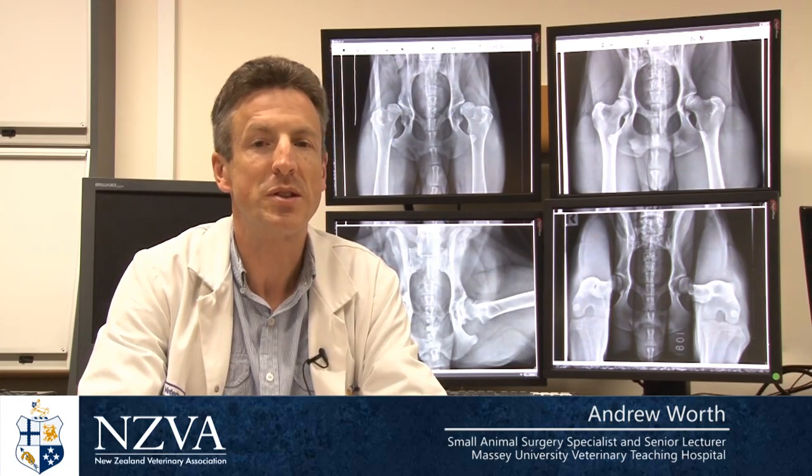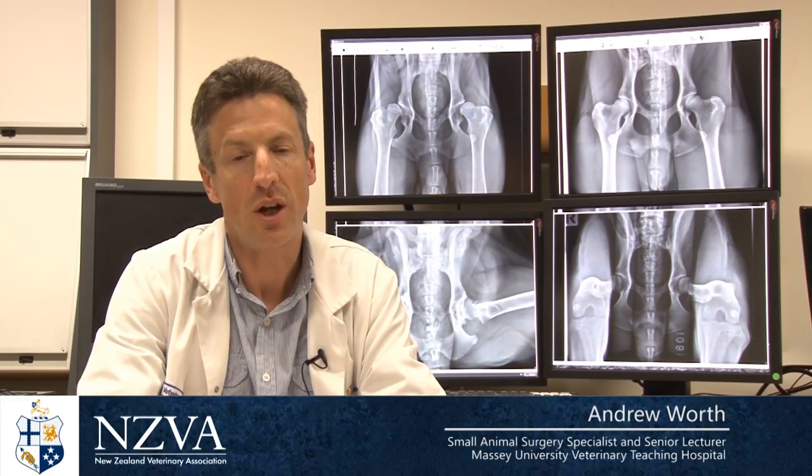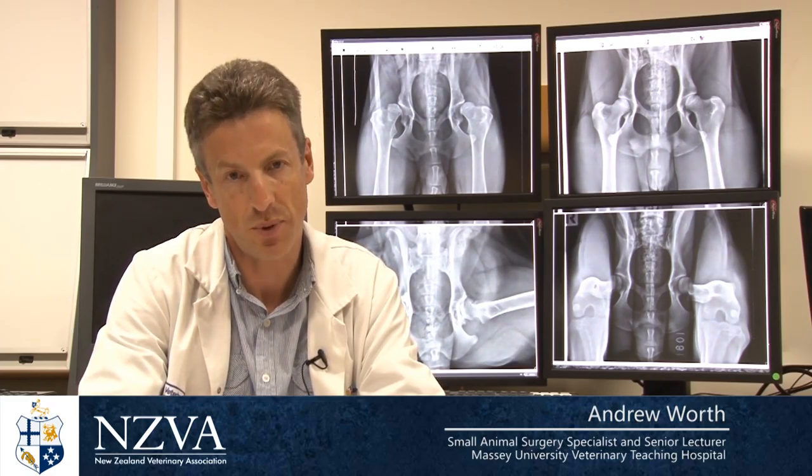The PEN-HIP scheme is the Pennsylvania University Hip Improvement Scheme, and it's a new way of looking at radiographs of dogs to try to demonstrate their propensity or their likelihood of developing hip dysplasia.